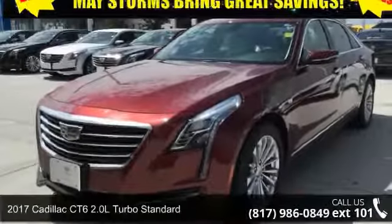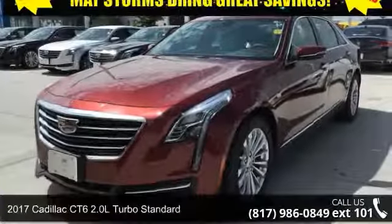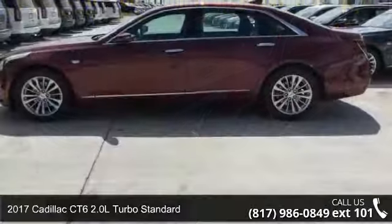Check out this 2017 Cadillac CTS 6. Don't miss this great deal on a luxury vehicle.